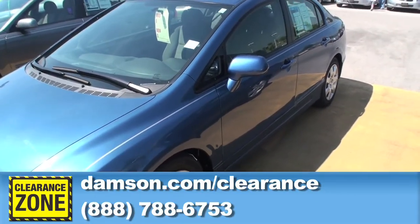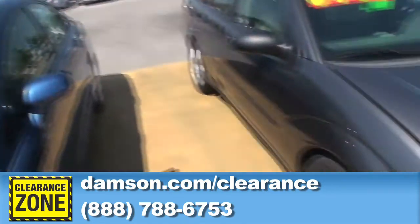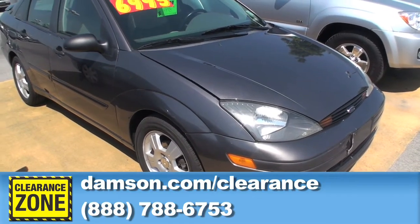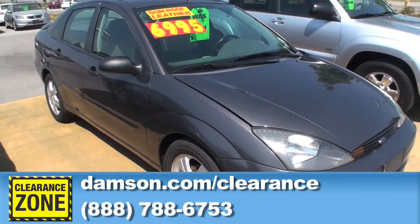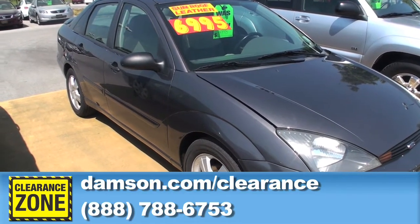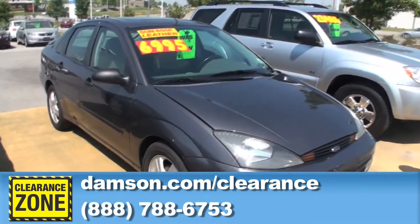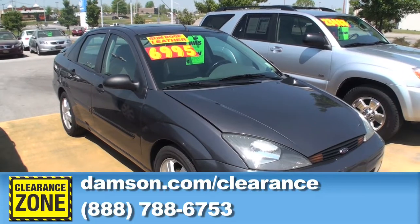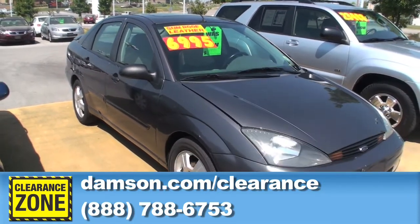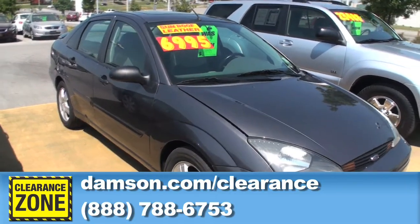For those of you looking for something for just good, dependable transportation and don't want to put a lot of money into a vehicle, we've got a 2003 Ford Focus. The vehicle is loaded up with alloy wheels, leather on the inside, and a sunroof. The car was originally priced at $6,995 and we've marked it down to $4,498, folks. We've put new tires on it, it's been through our shop and passed our safety inspection. A great buy on this little car — give us a call.